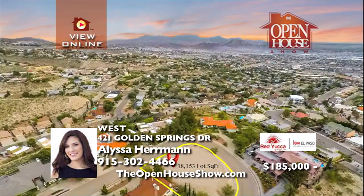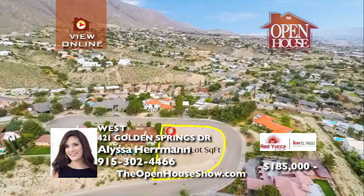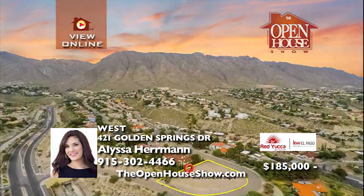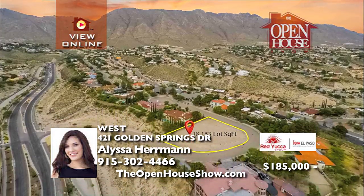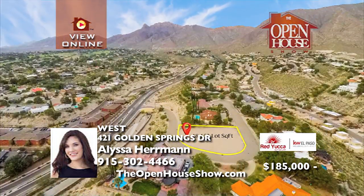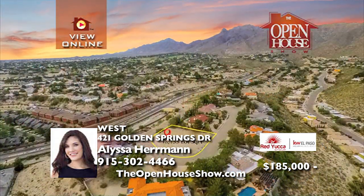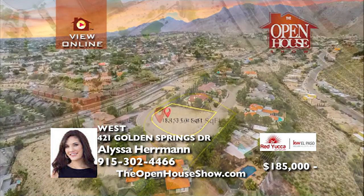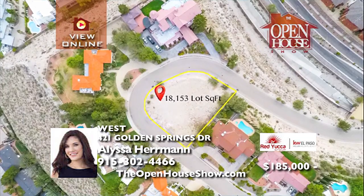Imagine living in your custom-built dream home, sitting atop a hill on the west side with beautiful wrap-around views on the serenity of Golden Springs Drive. This is the perfect location to build your luxury home. Watch the sun come up over the mountain while sipping your coffee. Buy this outstanding lot and build your dream home. Call for more information on this lot and suggestions for finding the right builder.